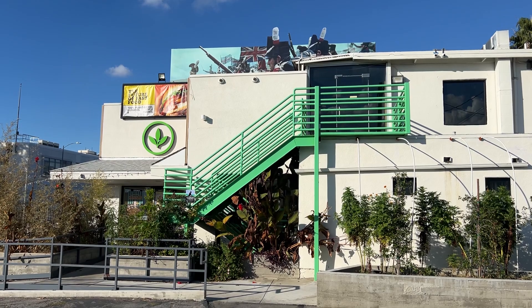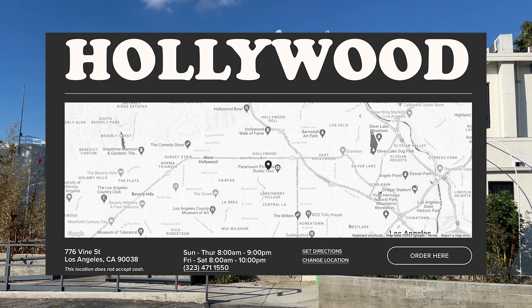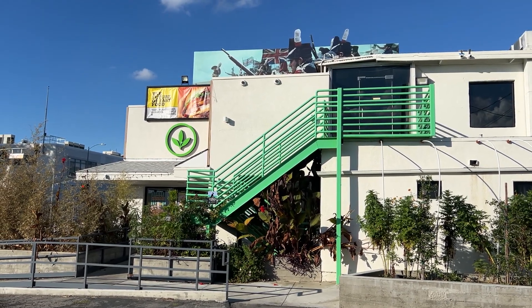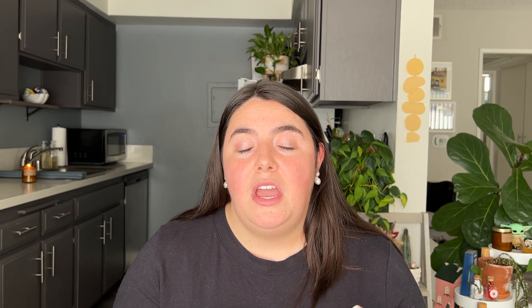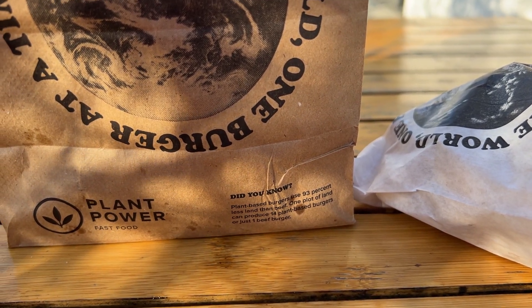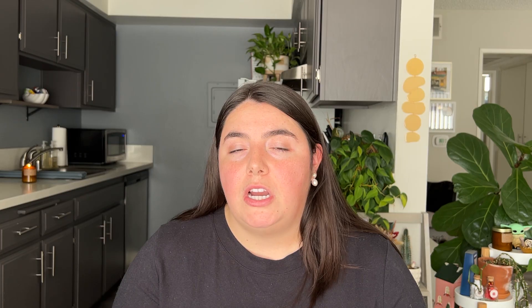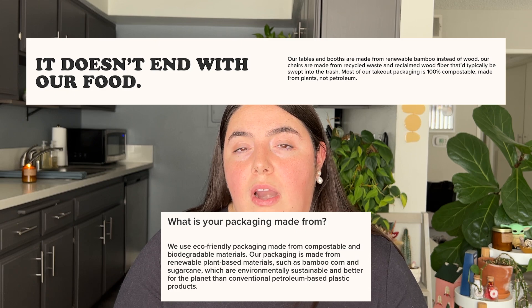Now let's head over to Plant Power, which has just one location in Hollywood and another in Long Beach, with more of a presence in the San Diego area. I really love Plant Power. I personally really appreciate that they have a big emphasis on sustainability using compostable items. I feel like Plant Power is doing a pretty solid job, and especially for a vegan business, being sustainable and kind to our planet is a pretty important part of veganism. I really enjoy supporting businesses that share those values.